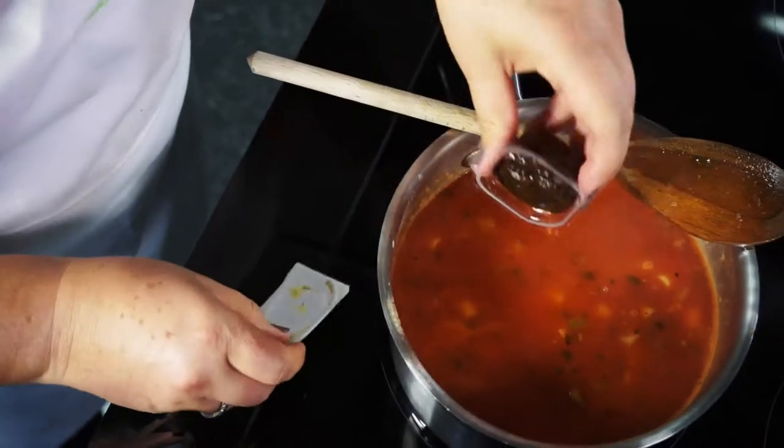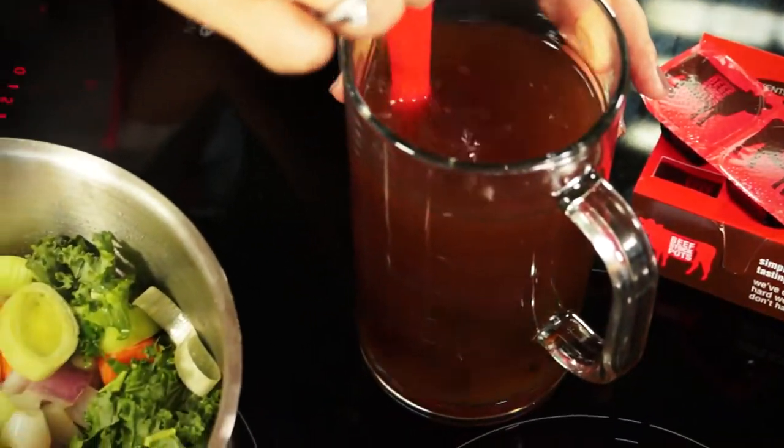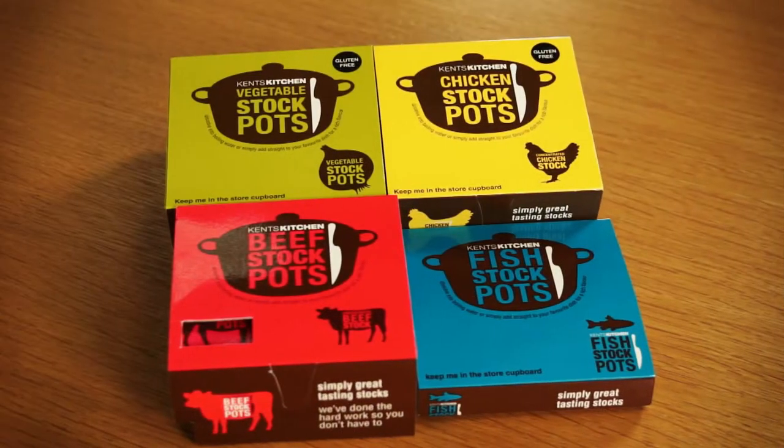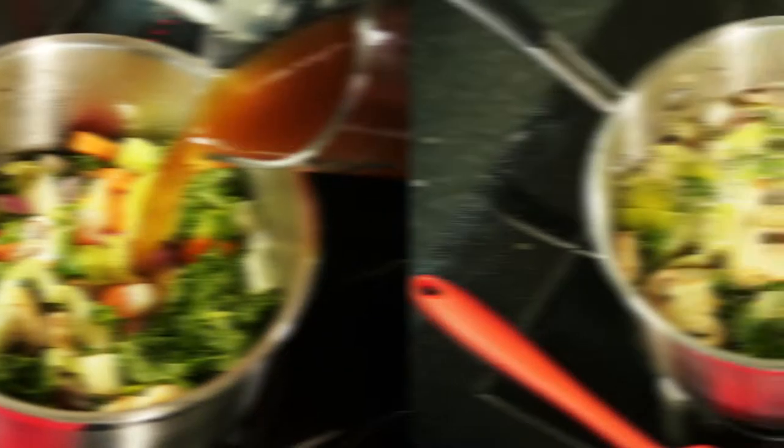The super handy stockpots are clever gel concentrates that you can add directly to your dishes whilst cooking or make into a stock by adding to water. They come in four flavors — beef, chicken, vegetable and fish — and make cooking with stock so much easier.